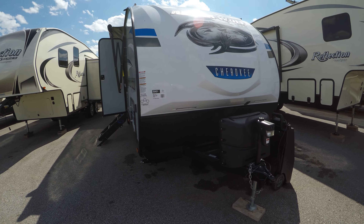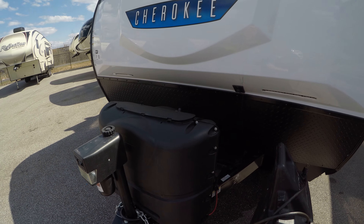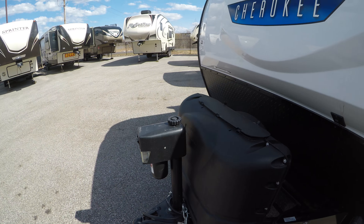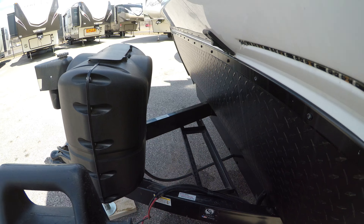Starting on the front here, we've got the nice fiberglass front cap, two 20-pound propane tanks with the electric tongue jack, a spot to put a battery which we provide for you — a brand new Deep Cycle Interstate battery goes on there.